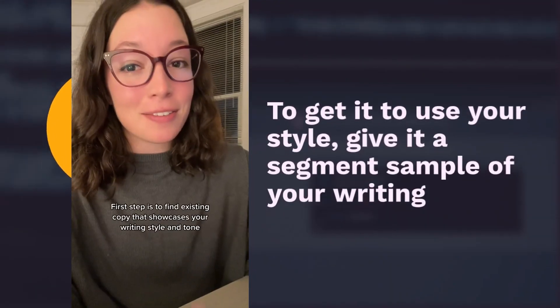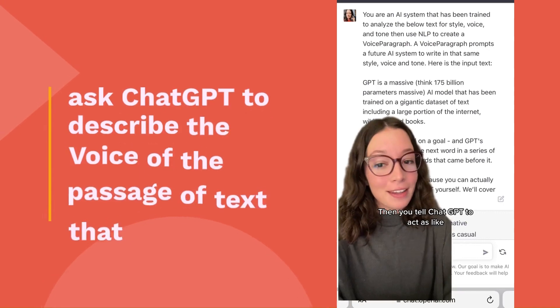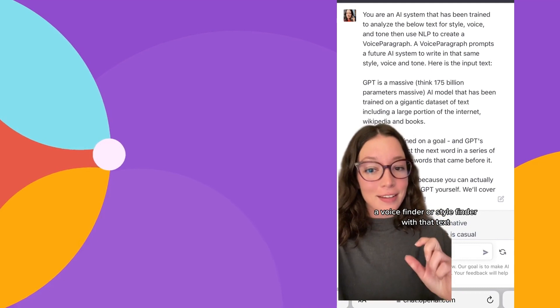The first step is to find existing copy that showcases your writing style and tone. Then you tell ChatGPT to act as a voice finder or style finder with that text.